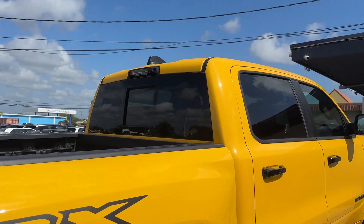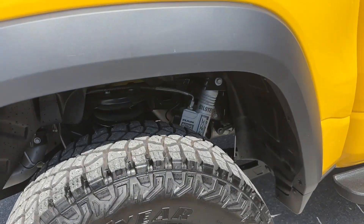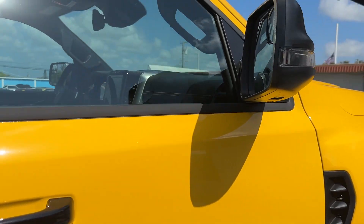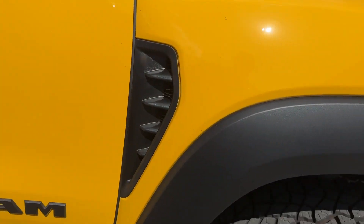Passenger's side's the same way. No scratches, no dents, no dings, no blemishes. All original, no paintwork or anything like that. This is just dirt.